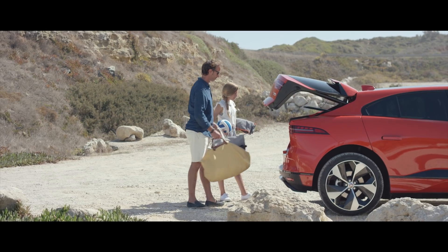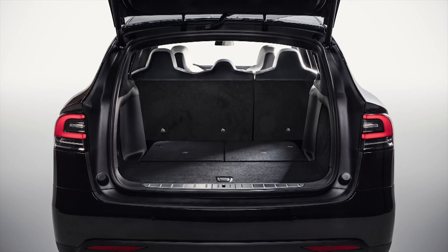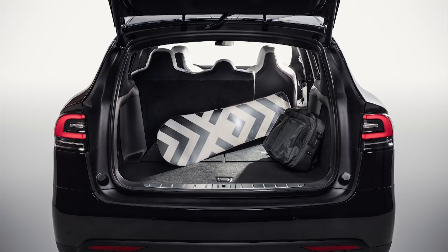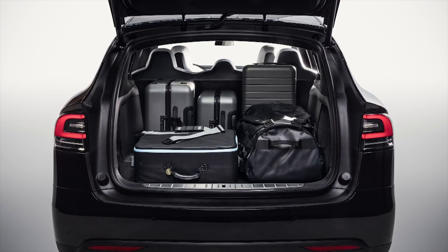The first problem with the I-PACE is storage. Surprisingly, the I-PACE only boasts 22.53 cubic feet of storage, whereas the Model X, even with the seats folded up, has above 60 cubic feet. And if you fold the seats down, it has 88 cubic feet of storage — we're talking almost quadruple the amount.